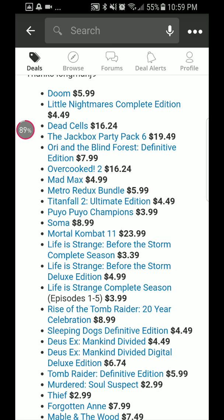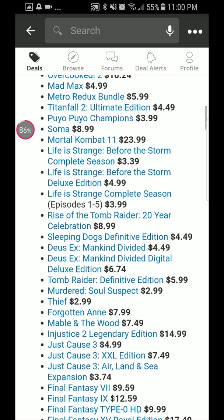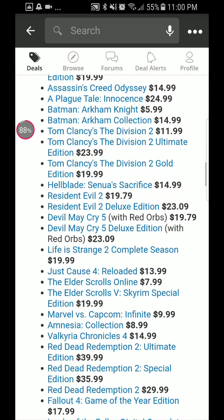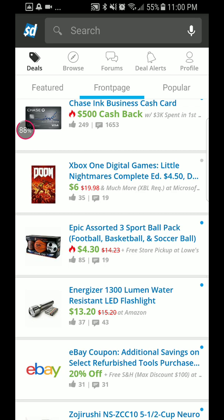There are other items you might be interested in — like Doom, Little Nightmares Collection Edition, Mad Max, Tomb Raider Definitive Edition, Just Cause 3, Just Cause 3 XL Edition, and a whole bunch of different stuff you can look through. You can leave comments and sign up to browse all the deals.